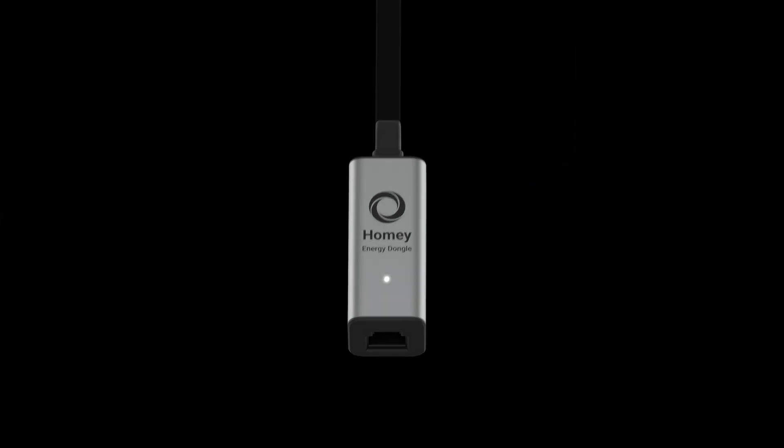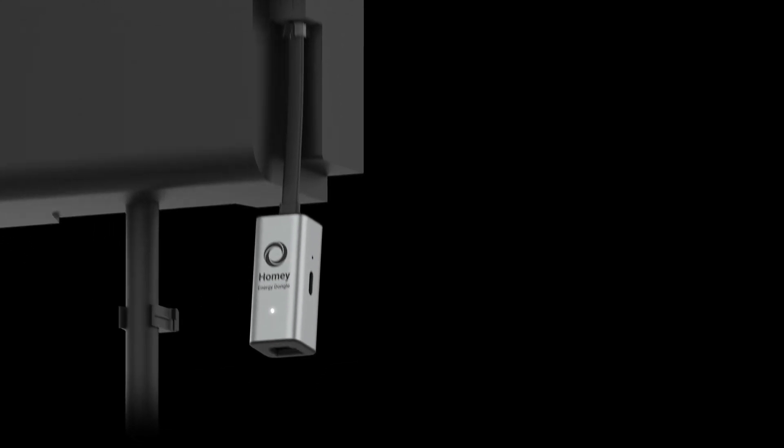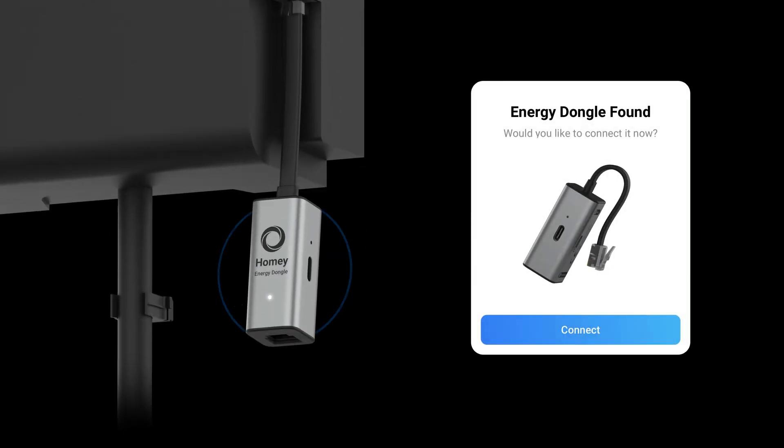Setting up is easy. Plug the device into the P1 port of your smart meter, connect to Wi-Fi, and you're done.